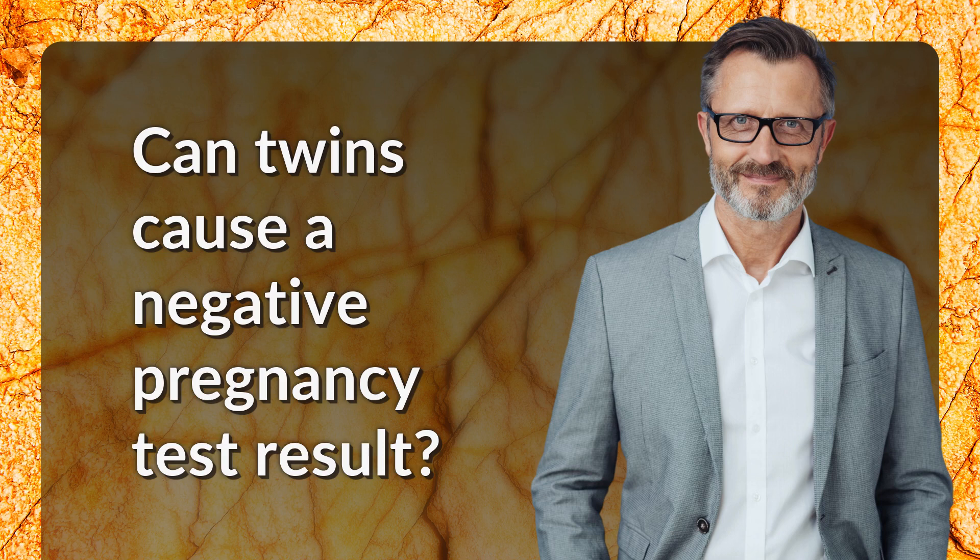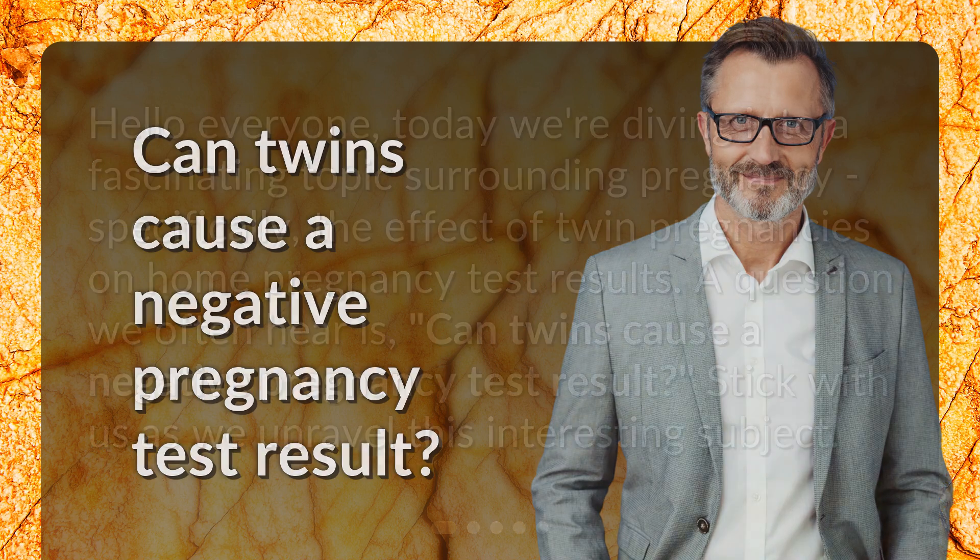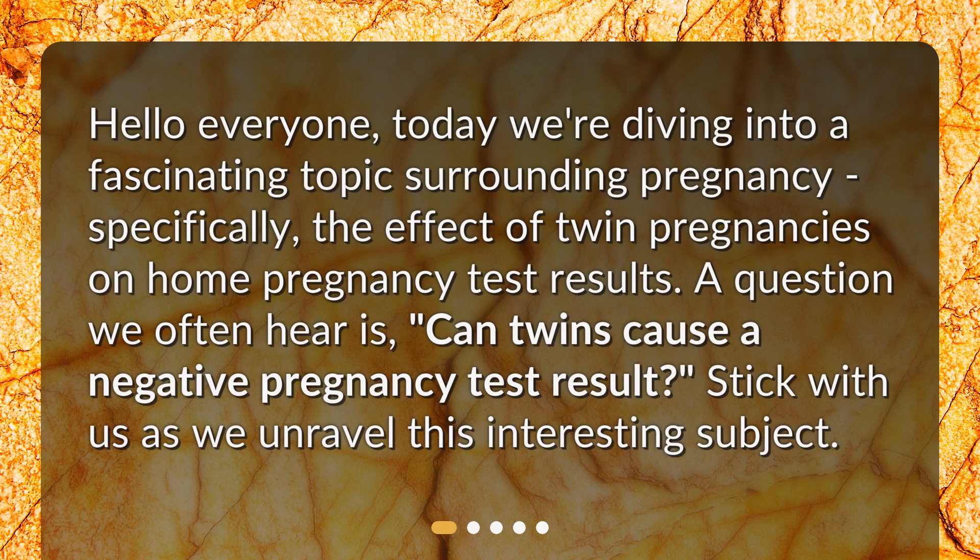Can twins cause a negative pregnancy test result? Hello everyone. Today we're diving into a fascinating topic surrounding pregnancy — specifically, the effect of twin pregnancies on home pregnancy test results. A question we often hear is: can twins cause a negative pregnancy test result? Stick with us as we unravel this interesting subject.